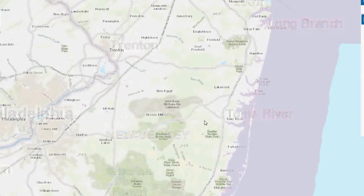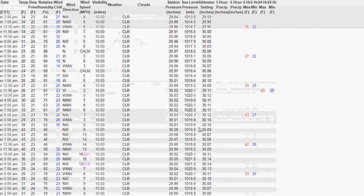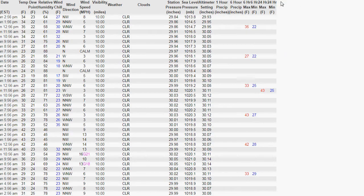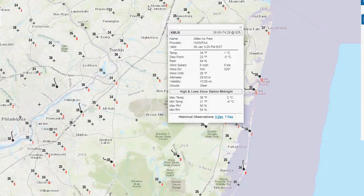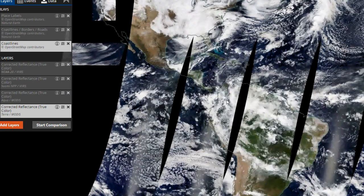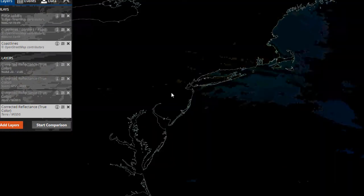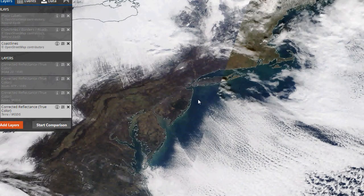New Jersey probably got the radiational cooling too, which is where I was yesterday. It was an absolutely beautiful day yesterday — nice, clear skies. It got down to 22, so we were a little colder than New Jersey. This is today's satellite — you can see the cirrus rolling in. But if you look at yesterday, you can see it was a clear, beautiful day across the area.